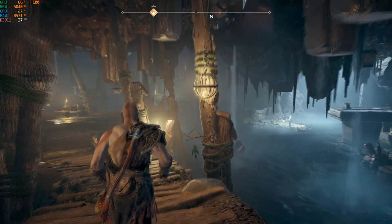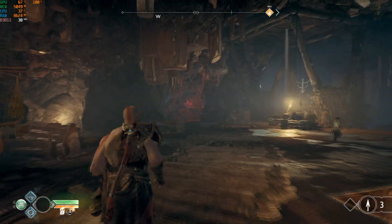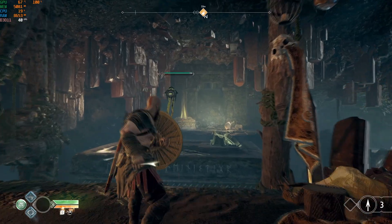Next I wanted to try God of War at 4K just to see if we can reach super high resolutions. At the lowest preset this is still pretty much unplayable, but I thought it was worth giving it a chance to play a 4K game.